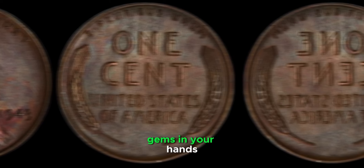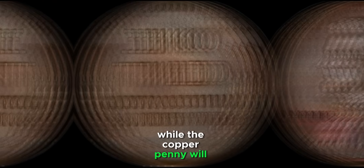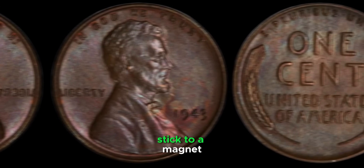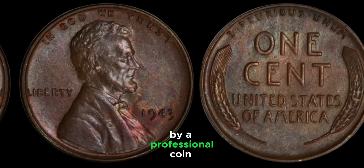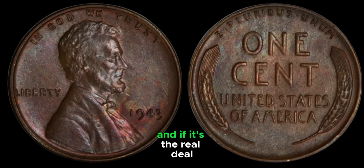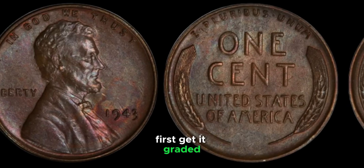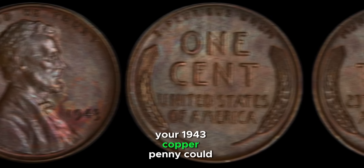It's estimated that only about 20 to 30 of these copper 1943 pennies exist, making them extremely valuable. Depending on the condition, they can fetch anywhere from tens of thousands to over a million dollars at auction — one was sold for $1.7 million in 2010. To identify one: check the color (a 1943 steel penny will appear silver, while a copper penny has the familiar reddish-brown hue), confirm the date reads 1943, then do a magnet test. Steel pennies stick to a magnet, but copper ones won't. If your 1943 penny doesn't stick, you might be in luck.